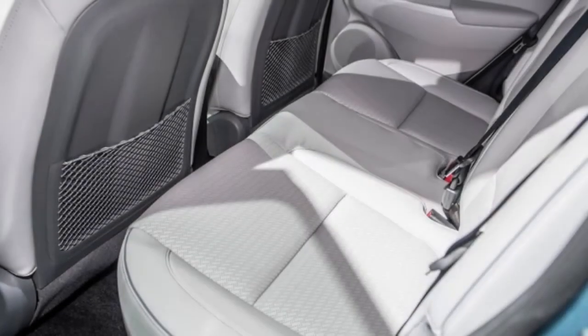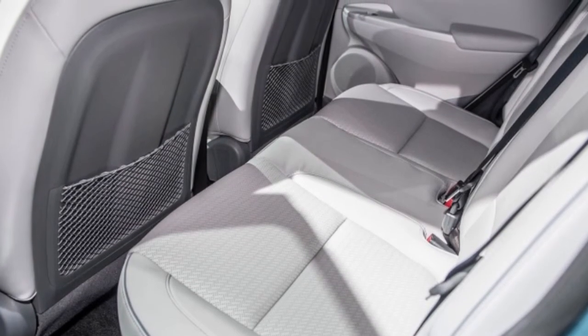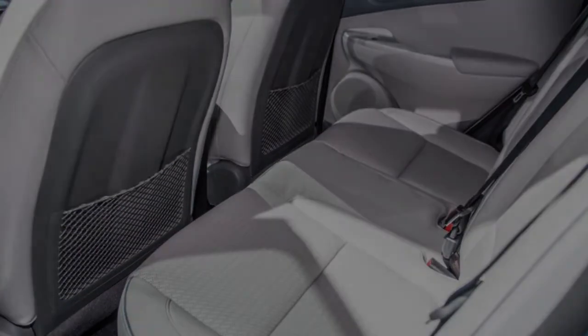We'll need to wait a bit longer for full pricing information, but as long as it's in line with the Chevy Bolt, the Kona Electric appears to be a genuine contender in the EV marketplace.